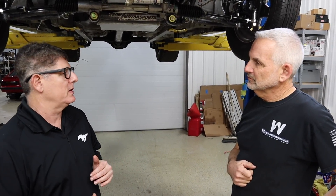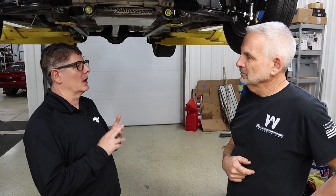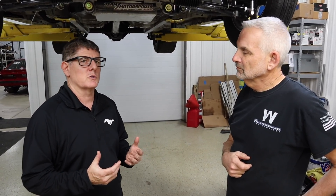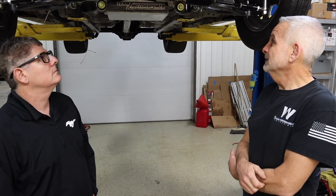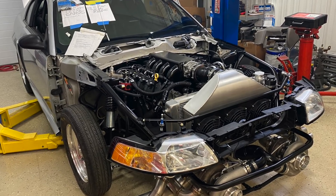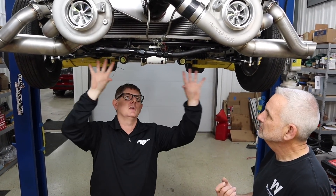There are a lot of things when you start calling something a street car versus a race car that are questionable as far as drivability and reliability. Things like maintenance — you're going to put a lot more miles on a street car, so oil changes and things like that are important to think about. This is something we're going to want to drive a lot and enjoy, as opposed to race car stuff where you work on it a lot and get short bursts of enjoyment.